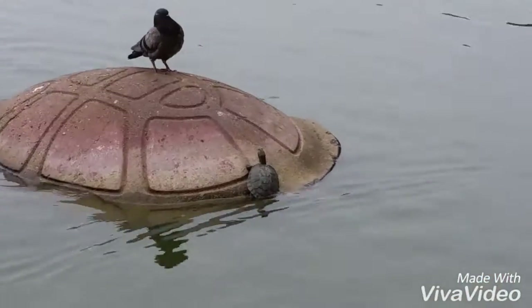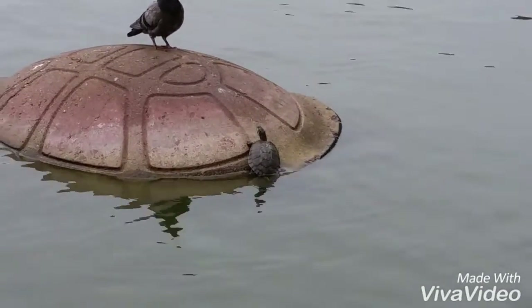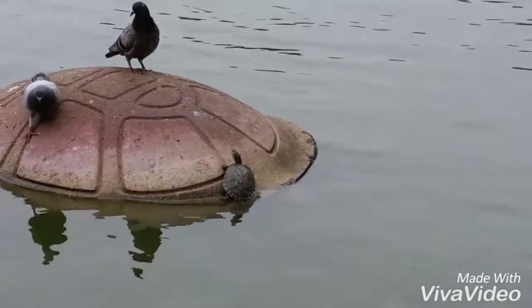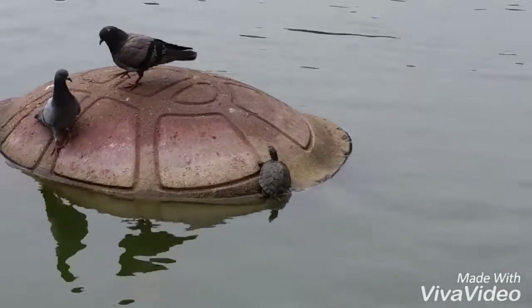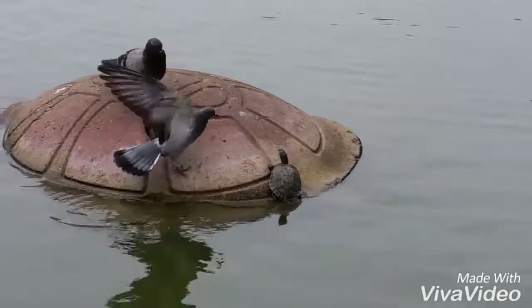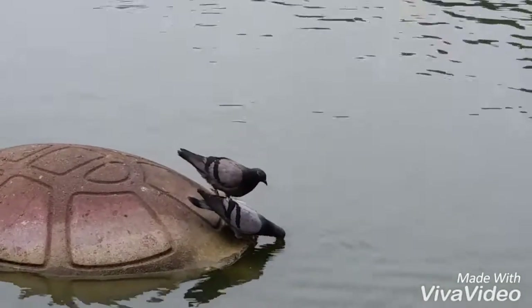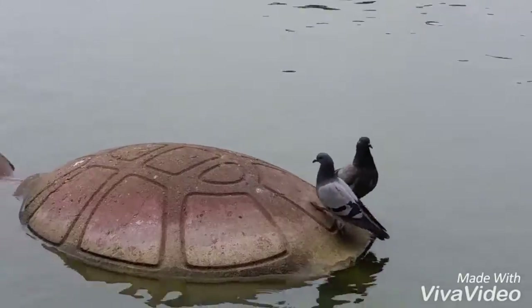There's a red-eared slider — it's probably a released pet. From what people have told me, there are released pets that have been introduced into the park and they're taking over, which is not a good sign. Oh well, I'm glad I got that on film.